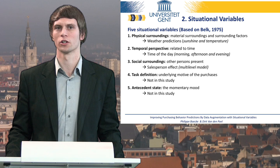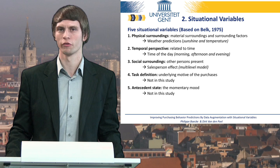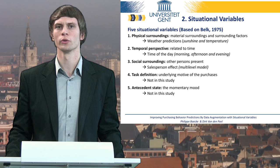Task definition indicates why a customer might buy a particular product, such as whether it is a gift or for personal use. And finally, antecedent states refer to the momentary mood of a customer. Because traditional transactional databases do not include these last two variables — mostly because they would be very costly to gather for every customer — we do not include them in our model. Instead, we focus on the first three dimensions, all of which are practical and implementable.